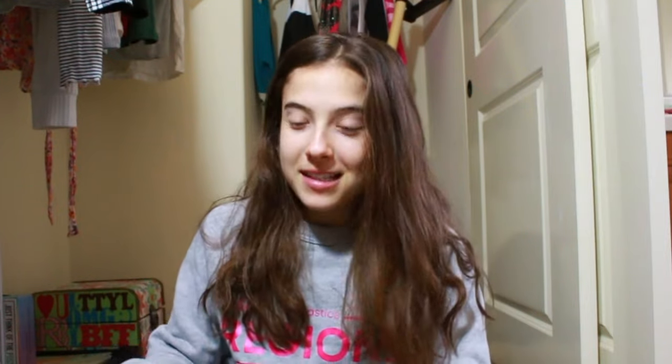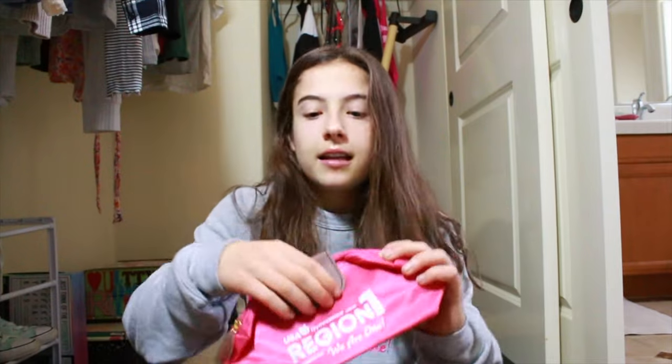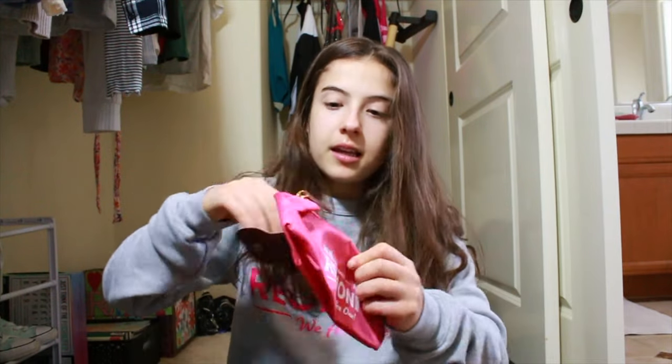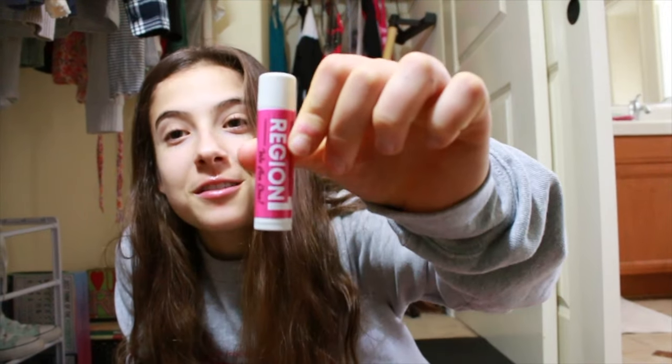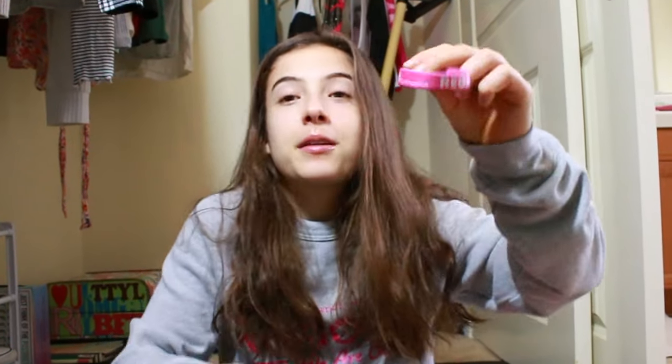I'm definitely going to vlog it, so that'll be exciting! Then I got this really cute bag — it has a compartment you can open, and I could put anything I want in there. If you know me, you know I love chapstick, and I got Region One chapstick, which I think is pretty cool. Then there's like a bracelet thing — I think it's pretty cool too.